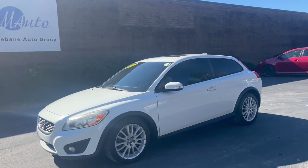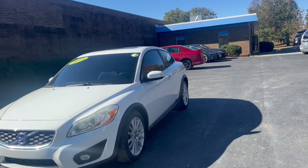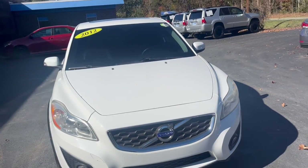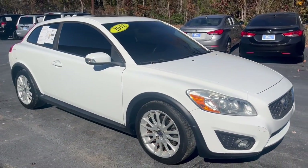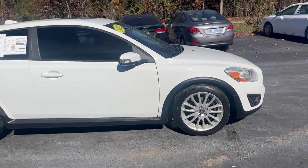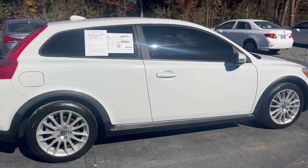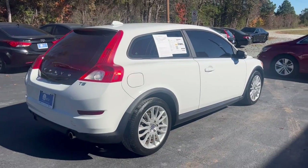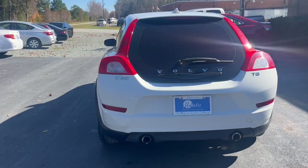Hi everyone, welcome to Mevin Auto Group. Here we have a 2012 Volvo C30 T5 hatchback, two-door, front-wheel drive, automatic, five-cylinder. As you can see, this does come in a beautiful white color and it is in great condition. It does have tinted windows and it is a turbo with a 2.5 liter engine.